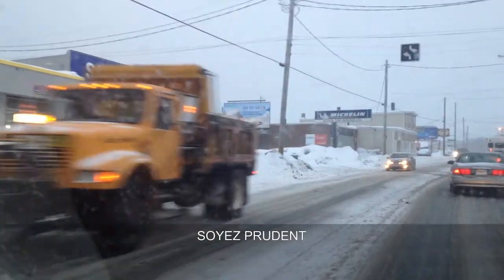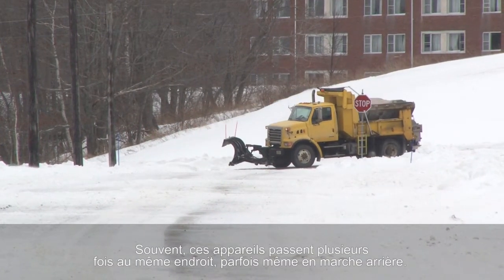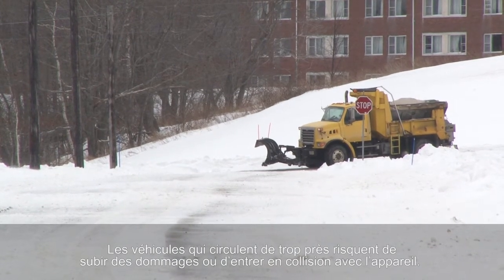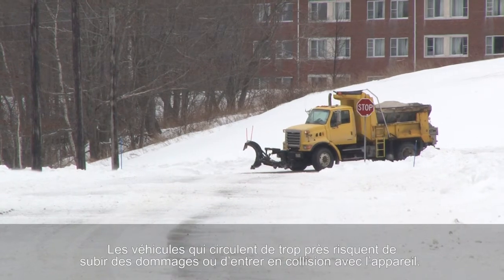Be cautious. These machines often make several passes over the same area, sometimes travelling in reverse. Vehicles travelling too close are at risk of damage or collision with the machinery.